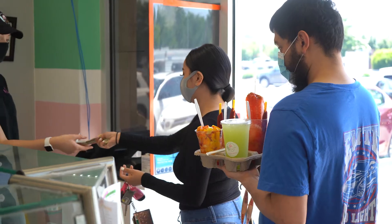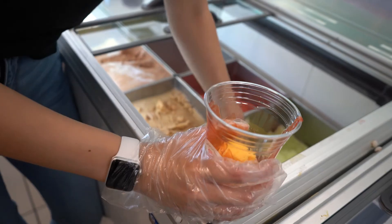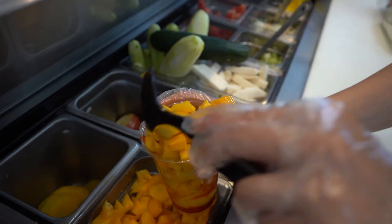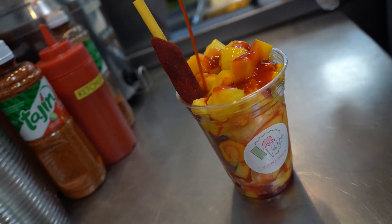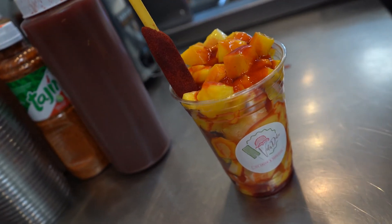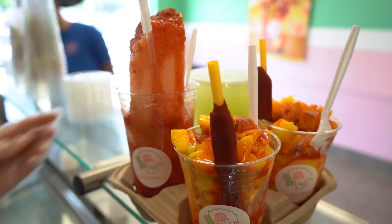One of our most sold items is called a mango nylon, and it has a chamoy sauce. Chamoy sauce is like a sweet and sour tamarind sauce. It has two scoops of mango sorbet, topped with mango chunks, and then on top of that we put tajín chili powder, some more of that chamoy sauce, and then lime juice. So you get sweet, you get spicy, and you get sour. Most people are like, I don't know — but once they try it, that's our number one sold item.